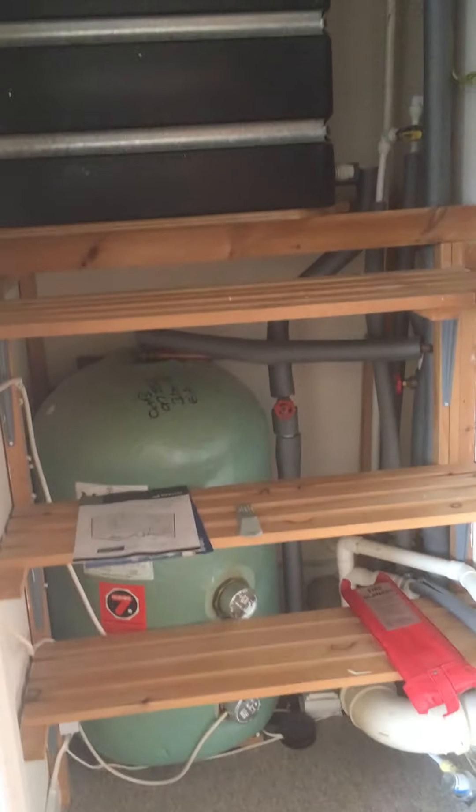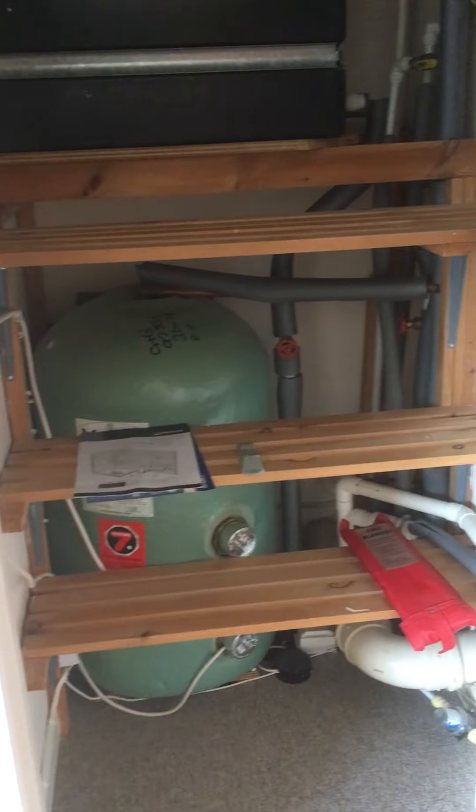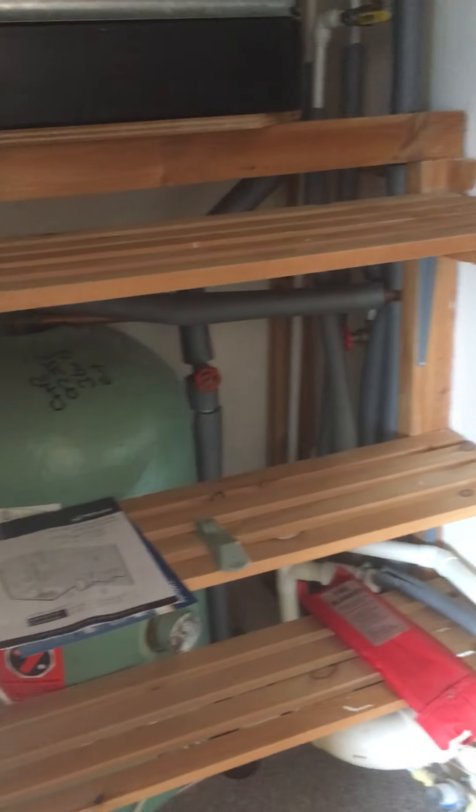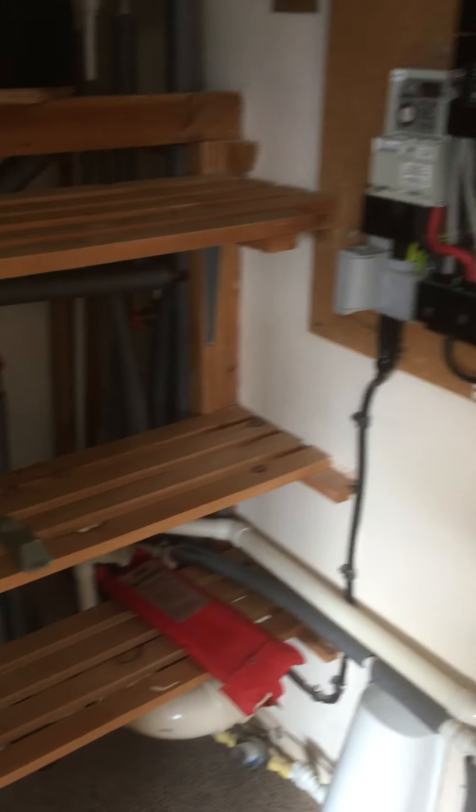Leading from the lounge is a large storage cupboard housing the cold water tank, the immersion heater, the consumer unit and electricity meter, and shelving.